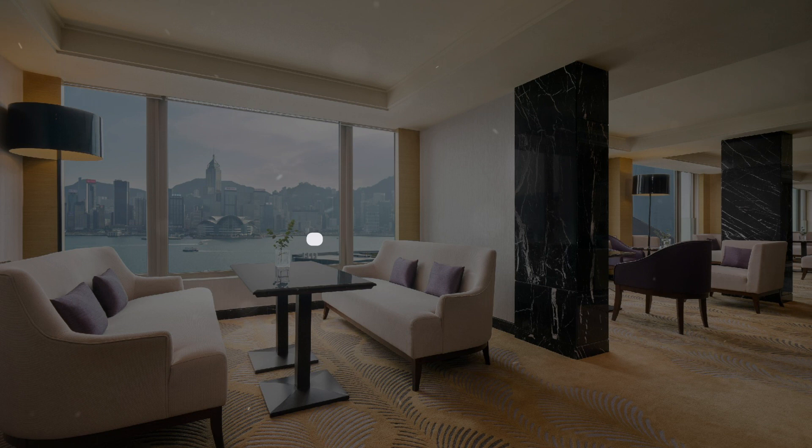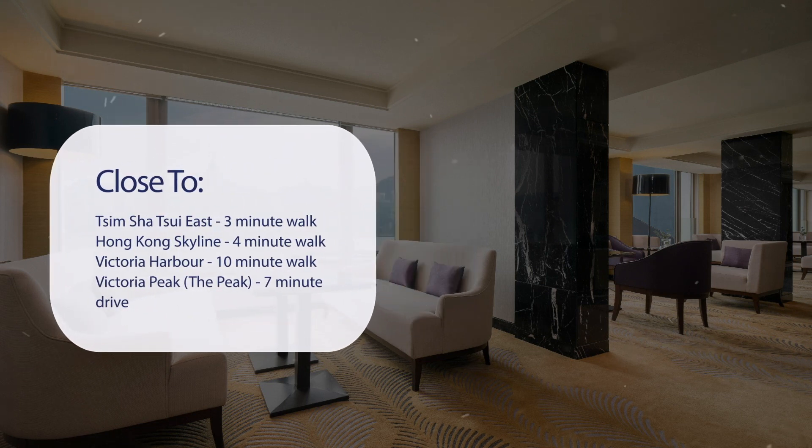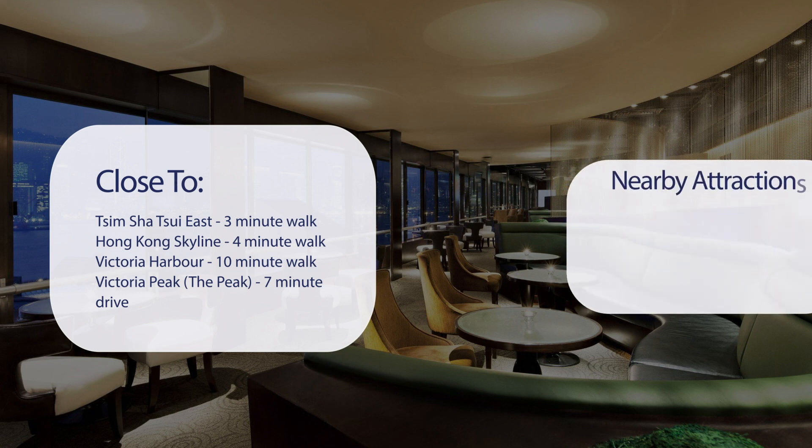It has a pretty good location. It's pretty close to Tsim Sha Tsui East, a 3-minute walk. Hong Kong Skyline, 4-minute walk. Victoria Harbour, 10-minute walk. Victoria Peak (The Peak), 7-minute drive.